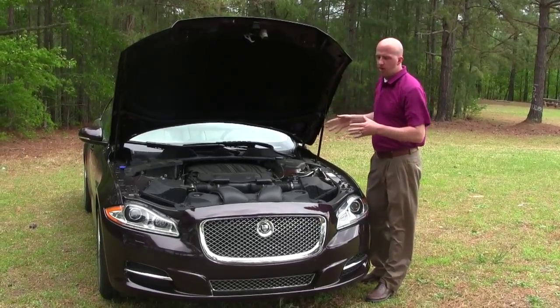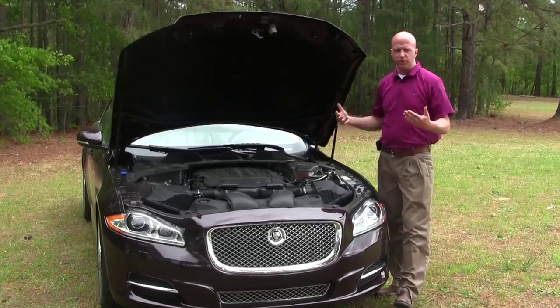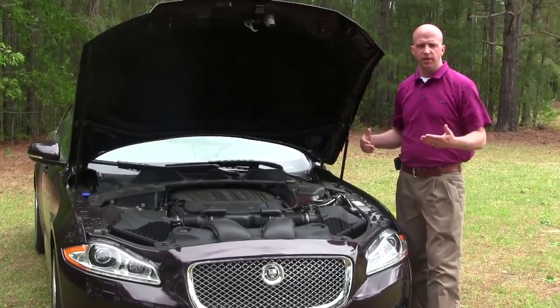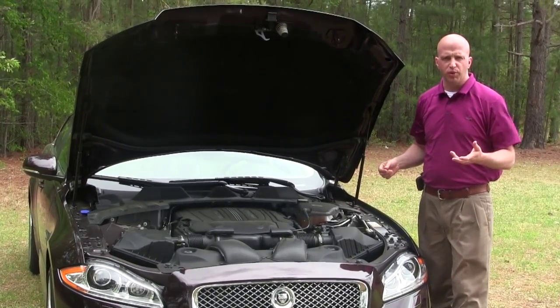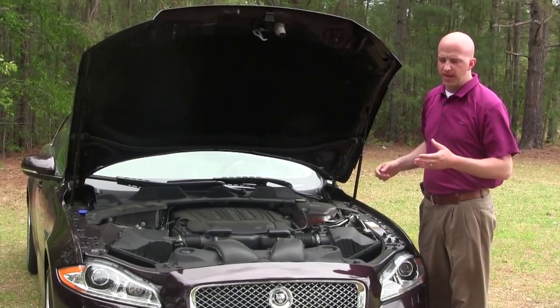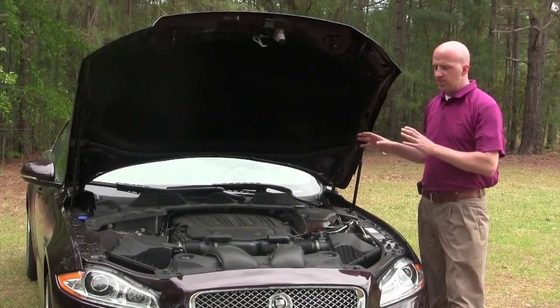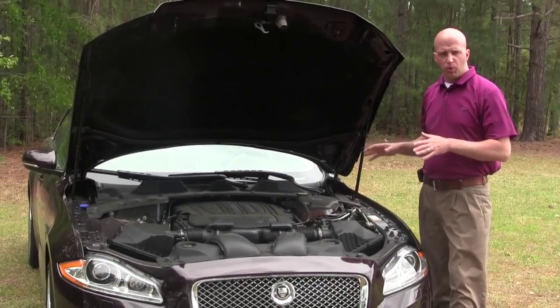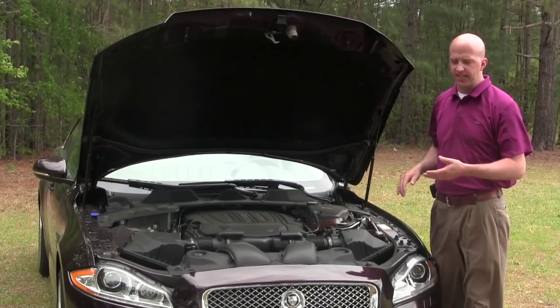Under the hood is where you find the power plant. The version we test drove is the entry-level: a 3.0-liter supercharged V6 engine delivering about 340 horsepower and 332 foot-pounds of torque. Getting this thing off the line wasn't difficult at all. This is not the all-wheel drive version, but we were able to scoot it — 0 to 60 is around 5.7 seconds.